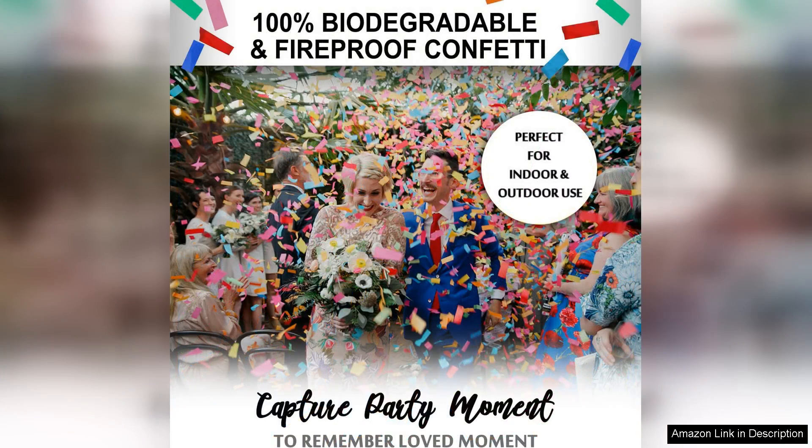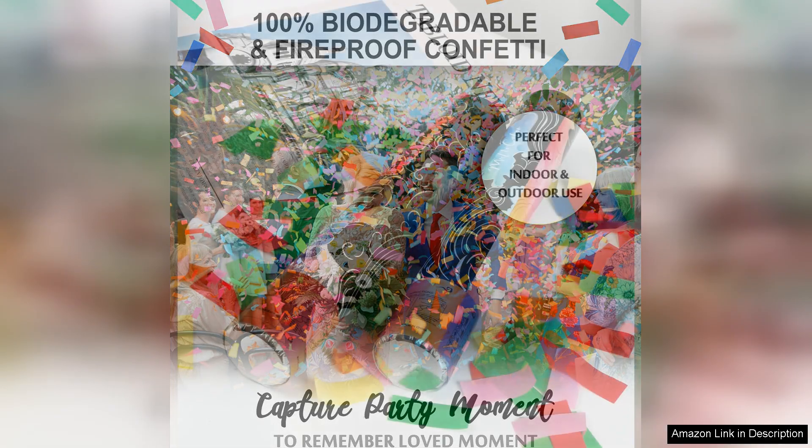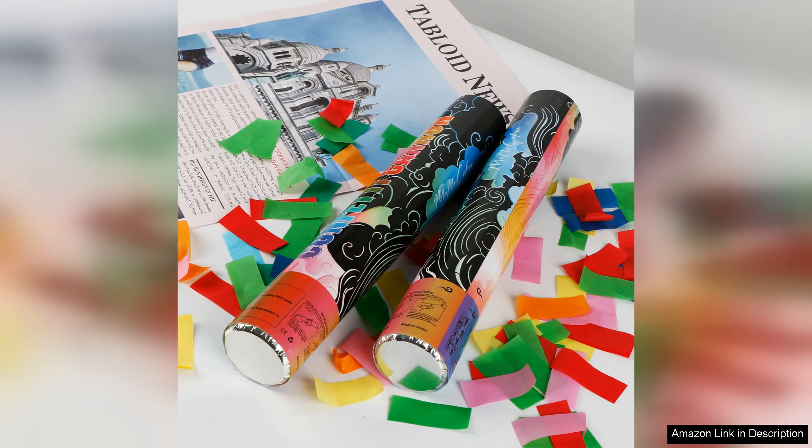In terms of performance, these poppers exceeded my expectations. The confetti burst was strong and lasted long enough to create a magical effect in the photos and videos we captured. I was also pleased to find that the cleanup was easier than expected, as the biodegradable confetti breaks down naturally, leaving no harmful trace behind.